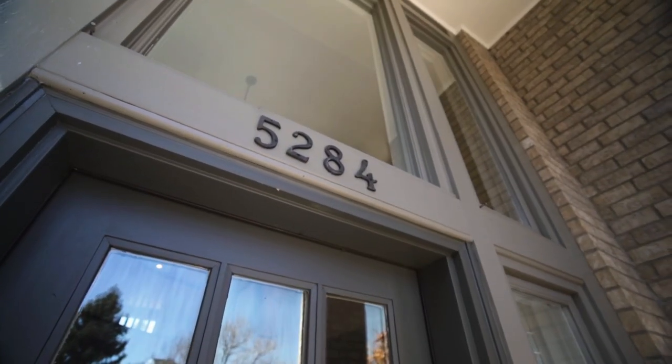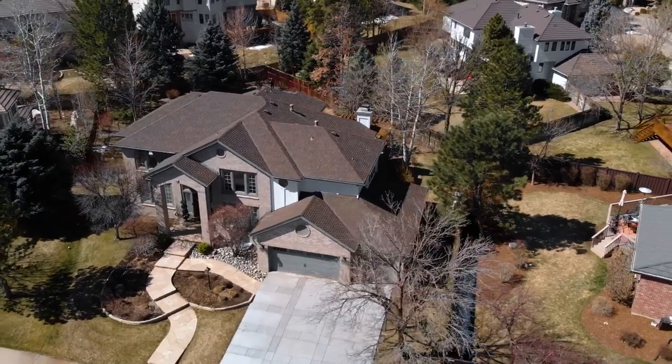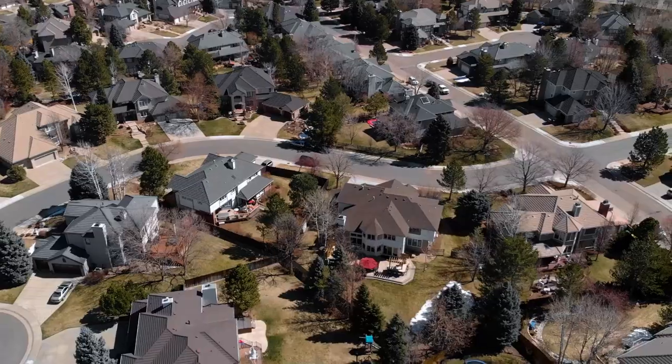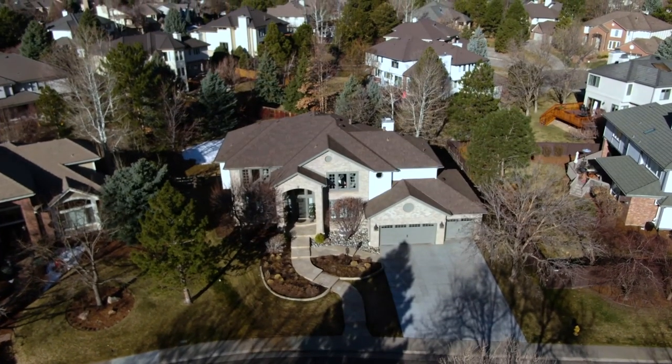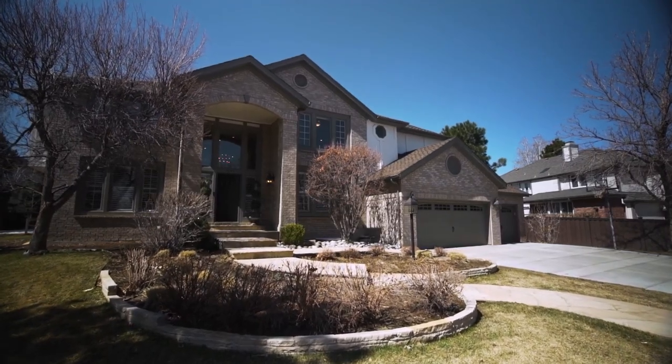Hi, I'm Courtney O'Shea with Colorado Home Realty. Welcome to 5284 East Mineral Lane in Centennial, Colorado. Allow me to give you a tour of this stunning home situated on one of the largest lots here in Heritage Greens. This six-bed, six-bath, over 6,200 square foot home is ready for you to make a lifetime of memories.